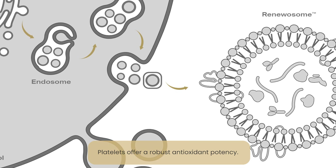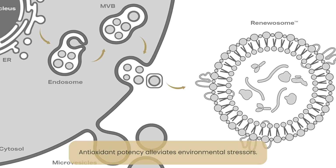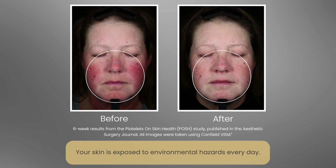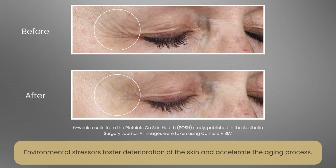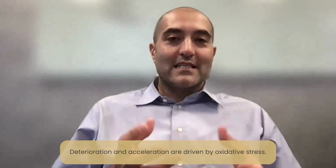What antioxidant potency delivers to cells or tissues is essentially an alleviation from environmental stressors. Take your skin — it's exposed to environmental hazards all day long: sunlight, pollution, soaps, detergents, et cetera, that all foster deterioration of the skin and really accelerate the aging process.